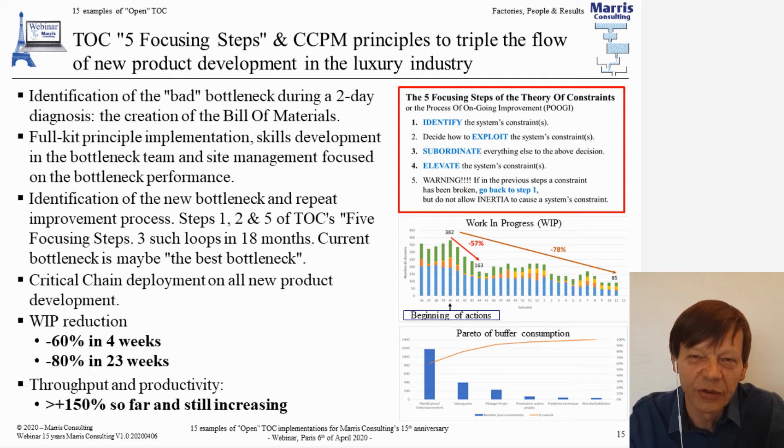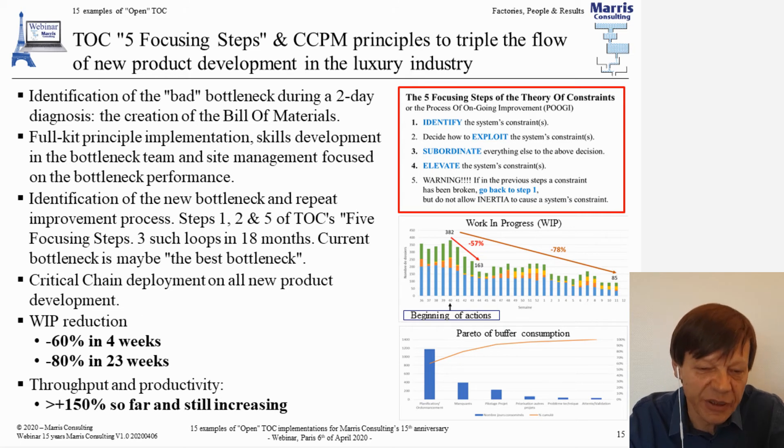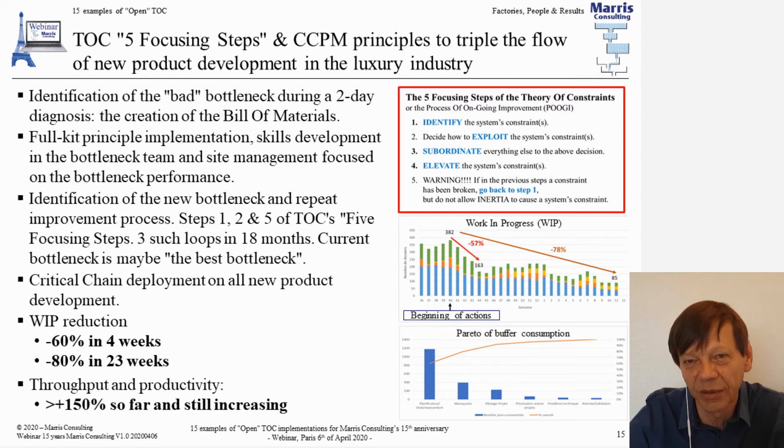We rapidly got rid of all the bad bottlenecks. The WIP reduction was minus 60 percent in four weeks, minus 80 percent in 23 weeks. The overall throughput productivity is now way above 150 percent and continues to improve year by year. They are a remarkable operation.